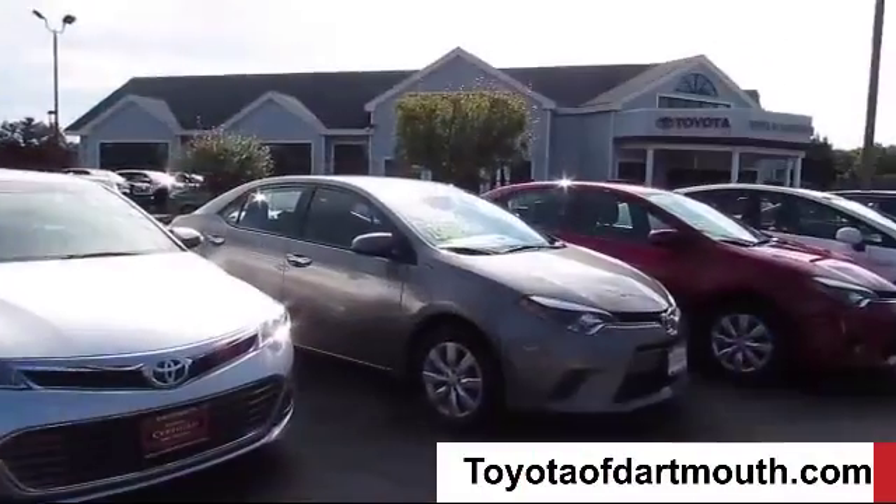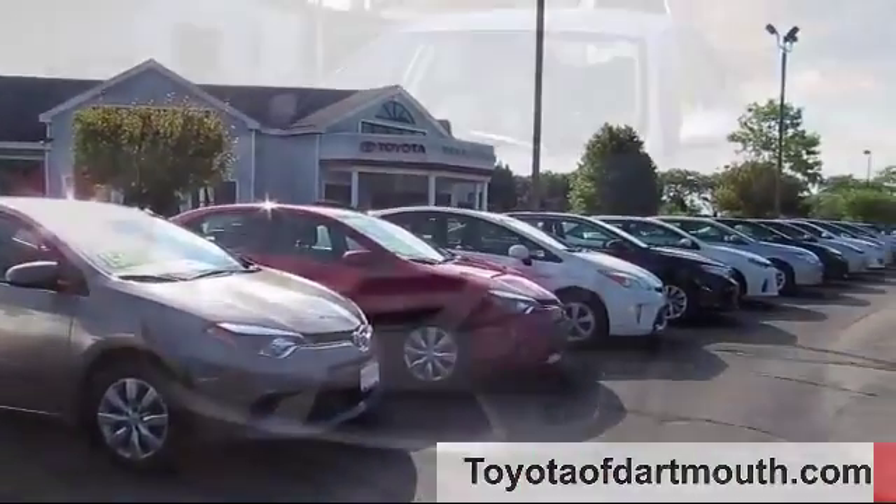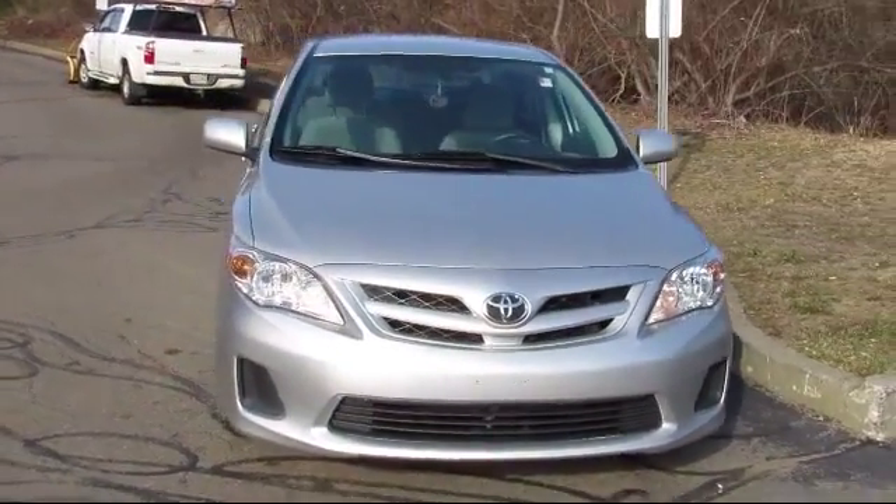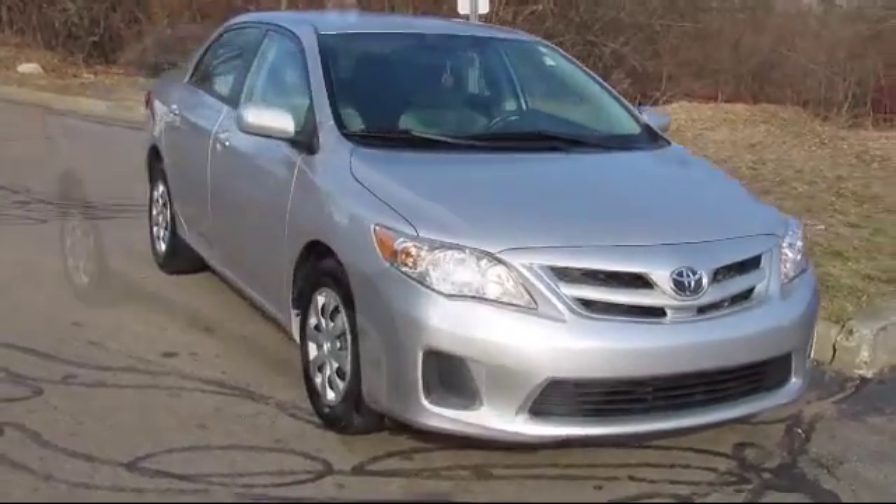Welcome to Toyota of Dartmouth. Here's a look at one of our quality pre-owned vehicles from our great selection of cars, trucks, and SUVs. It comes equipped with stability control,